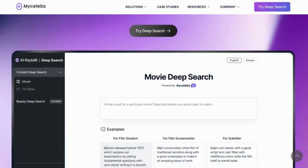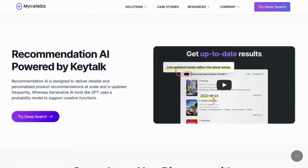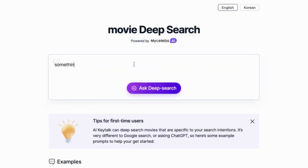That's where AI Key Talk Movie Deep Search comes in handy. You can type in any context of a movie to get hundreds of recommendations, and they're not limited to new releases or by genre. Let me show you how it's done.